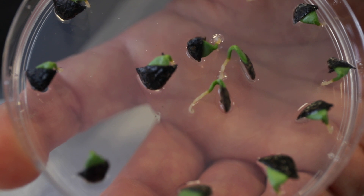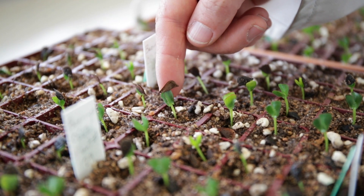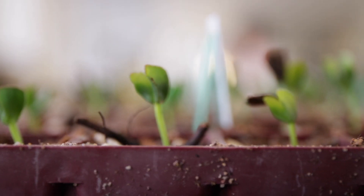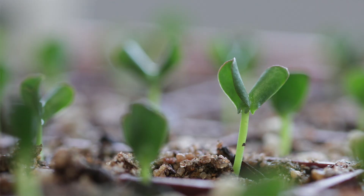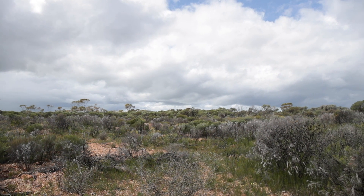These seedlings we're using as part of the Threatened Species Hub project. We will do genetic work on this — we're looking at any differences between our reintroduced population and the natural populations to see whether there are any differences, or whether we've actually successfully captured the genetic diversity of the source populations in our new population.